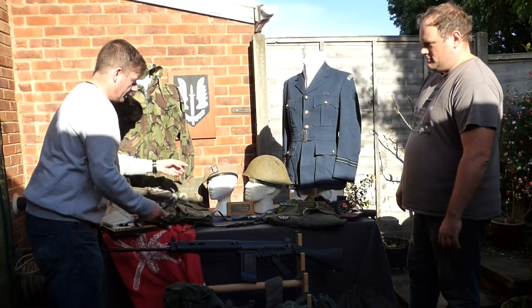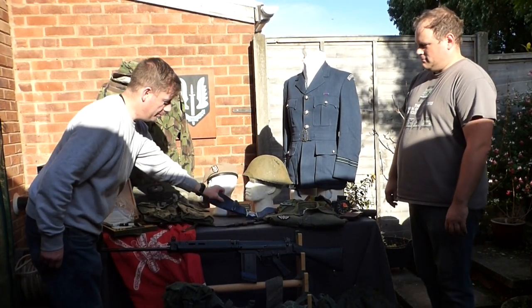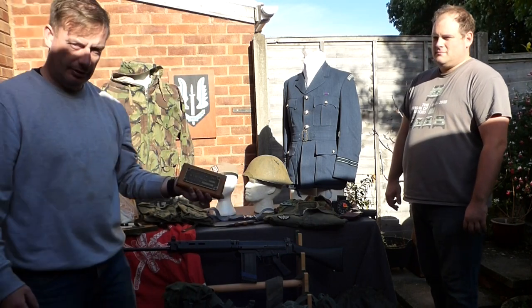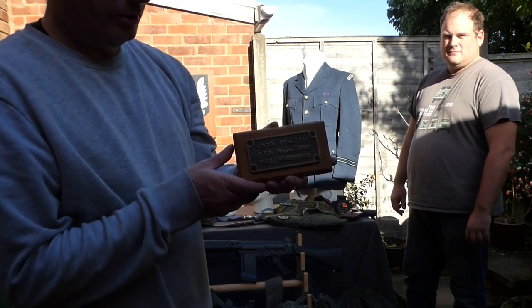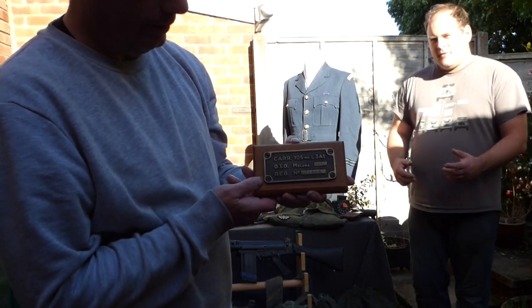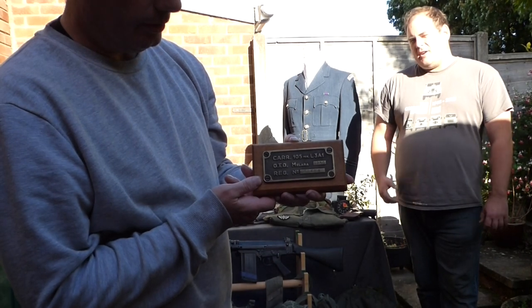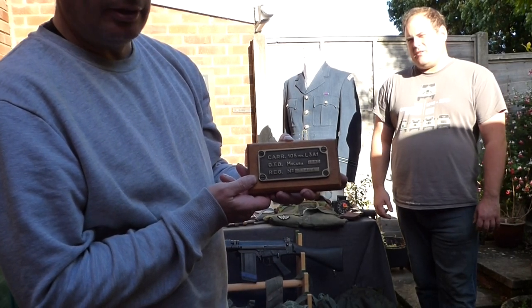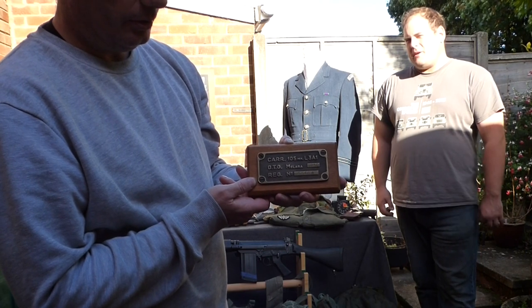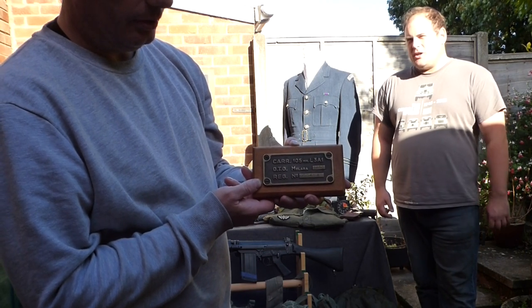Then we have the famous SAS beret. I'm going to bring this closer to the camera because it's very interesting — that there is a plaque from an Argentinian 105 Field Artillery piece, or Pacawitza, that was captured during the Falklands War. Everyone likes a bit of booty to bring home, and that was brought back after the Falklands.